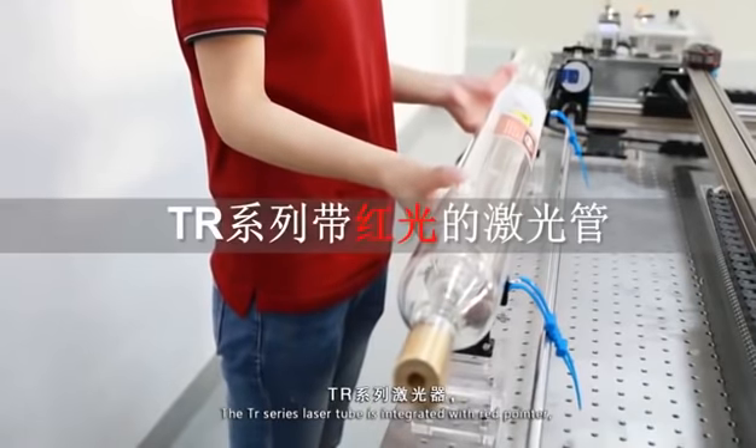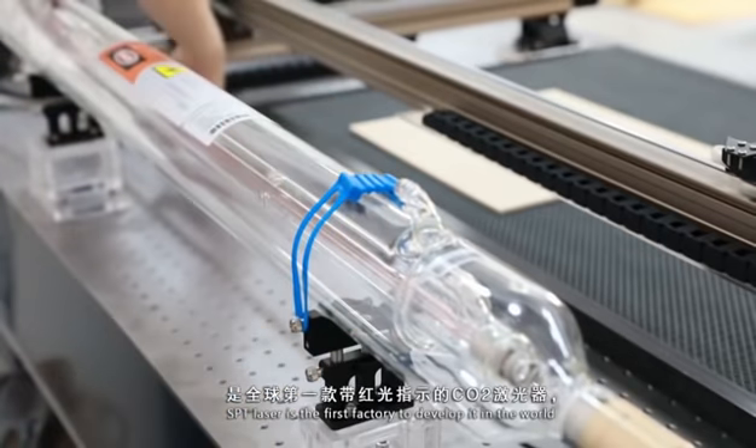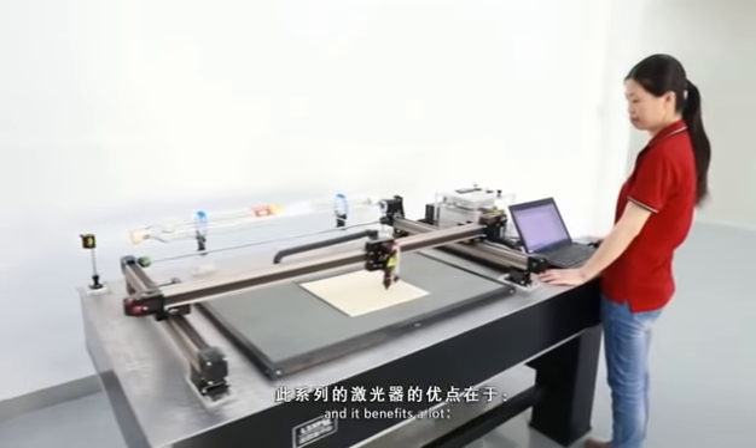The TR series laser tube is integrated with a red pointer. SPT laser is the first factory to develop it in the world, and it benefits a lot.